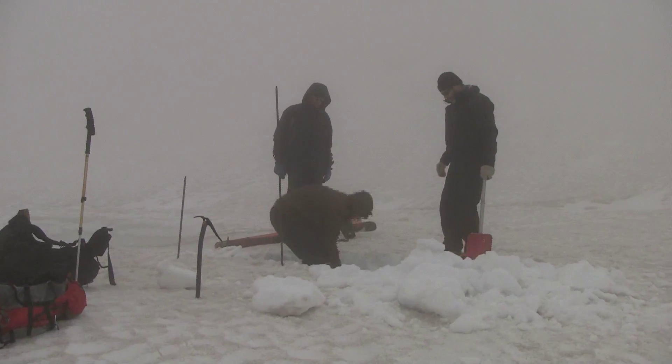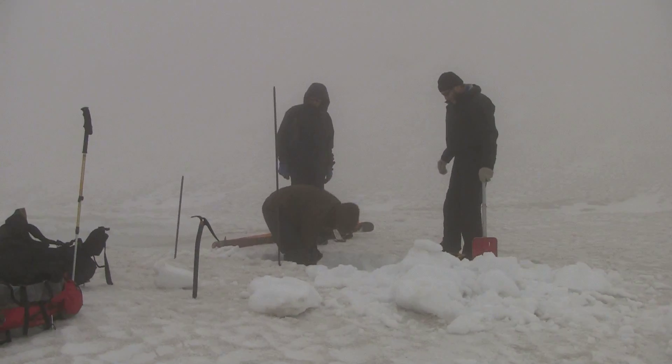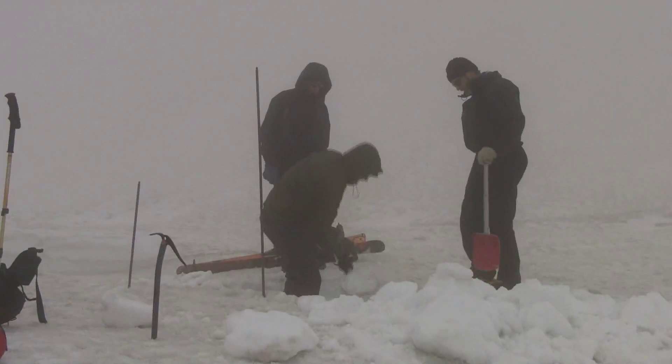We're digging through the snow to try to locate our automatic weather station that was buried last fall.